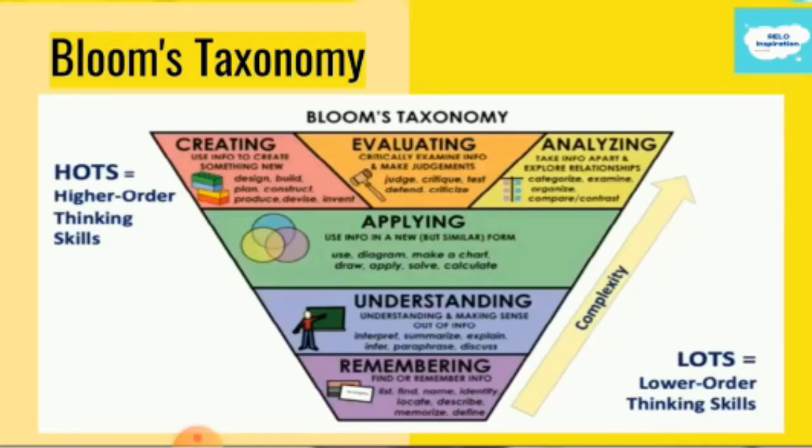You may use language to evaluate, to make judgments, to defend or to negotiate. You may also be involved in analysis, comparing and contrast. And this is where really critical thinking resides — it's in the HOTS, it's in the higher order thinking skills.